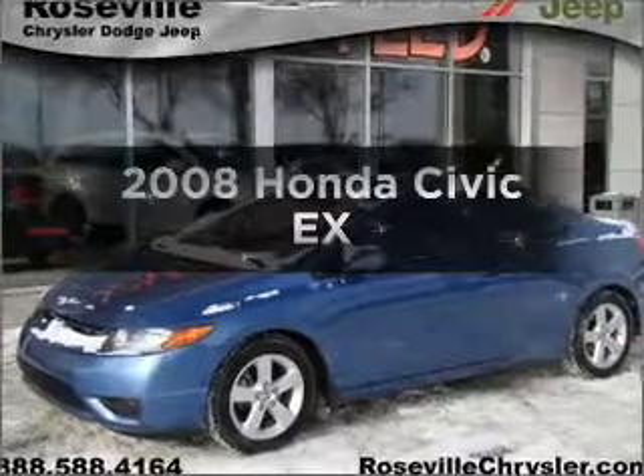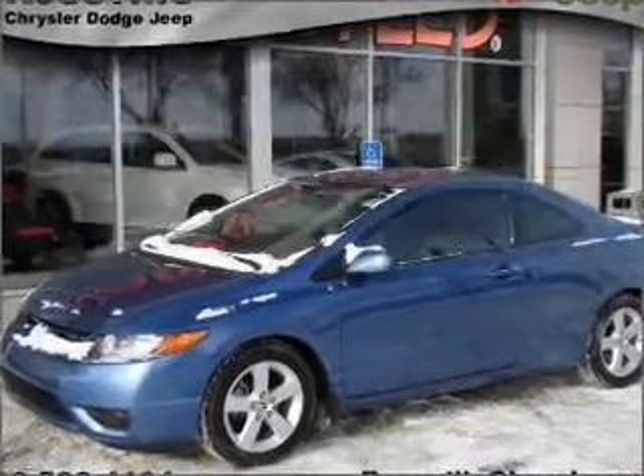Check out this 2008 Honda Civic. This is the set of wheels you've been looking for.